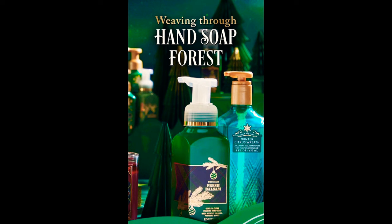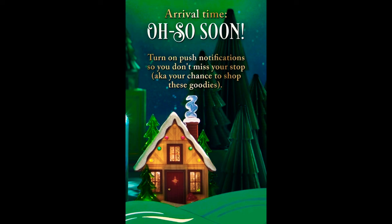The next picture says 'Weaving through Hand Soap Forest' — they have Fresh Blossom and the gentle foam hand soap, and they're also showing the Winter Citrus Wreath gel. In the background they're teasing some Christmas tree home decor items. I saw another creator's video and they're coming out with a tabletop Christmas tree that's maybe a foot and a half tall for around forty dollars, so they're definitely coming out with some cool stuff.